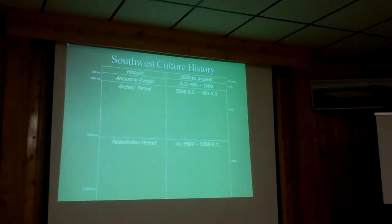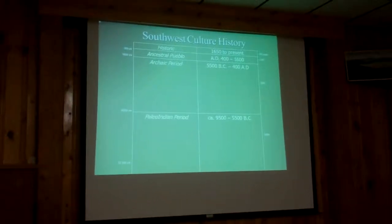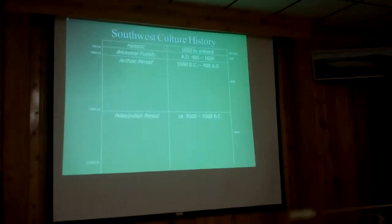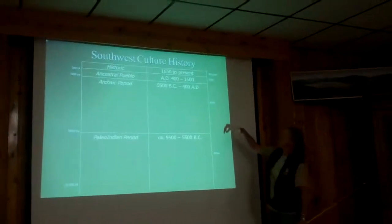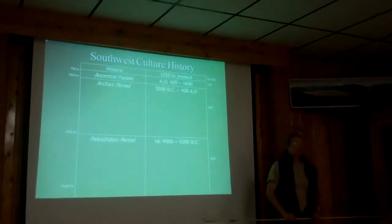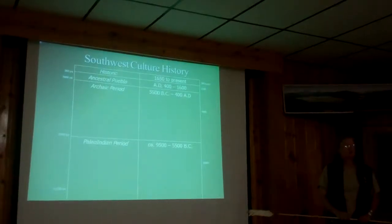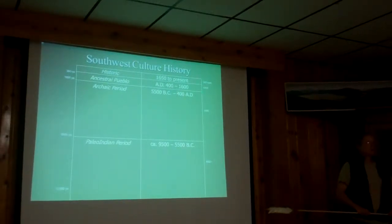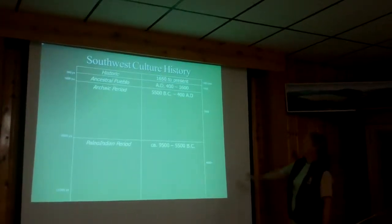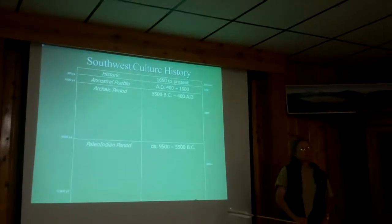We talked about some specific aspects of Southwest culture history. This slide looks at the big picture. Part of what I'm trying to get across is that the two most recent periods — the historic period and the ancestral Pueblo period, for which the Southwest is so famous — are just a very short part of the long, deep human history in the Southwest. The archaic period is especially well represented at the Valles Caldera.